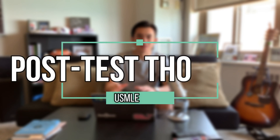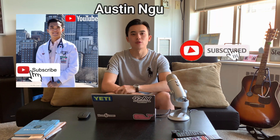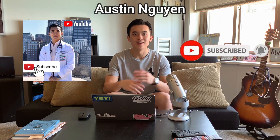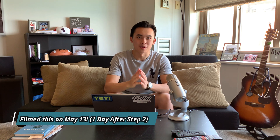Hey everyone, welcome back to the channel. Today I have an exciting video for all of you — I know it's one that many of you liked when I did it for Step 1. Today I'm going to be talking about my test day experience for USMLE Step 2, so all of you know exactly what to expect. My name is Austin Nguyen, I'm a fourth year medical student at the University of Illinois College of Medicine in Chicago, and yesterday I took USMLE Step 2 CK. That test was a freaking monster.